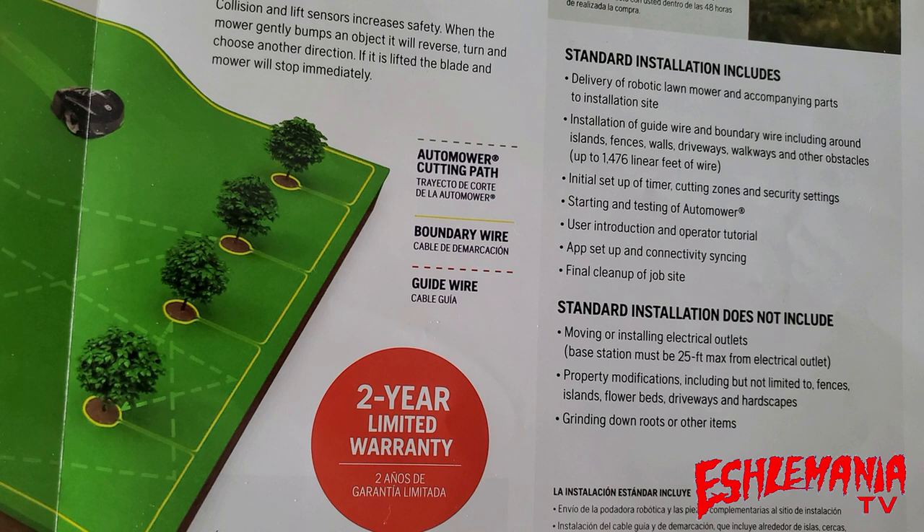This means around those things, not through those things. If you want somebody to run a wire through your sidewalk or driveway — if they've got to bring out a concrete saw and cut a groove into your driveway or sidewalk — this is not going to be included in the basic installation and they will charge you extra for that.